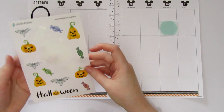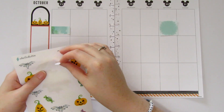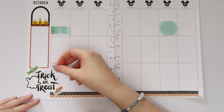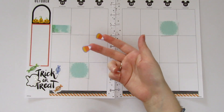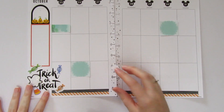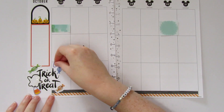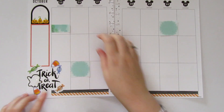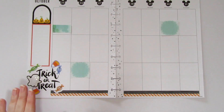Should I do a purple candy or another green one? I also pulled these little candy corns from a different Halloween book, so I'm mixing some candy corns in too for our trick-or-treat area. I love it — it's so cute!